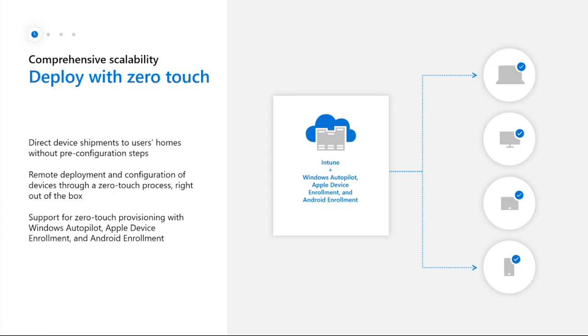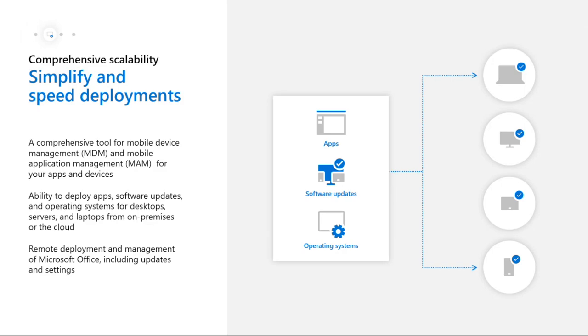Some of you might use MECM to package and deploy applications today - that function can be migrated to Intune. We can actually push applications from any vendor, whether it's stuff out of the Windows Store, an EXE, an MSI, or the Apple iTunes Store if we're talking mobile. We can even deploy the Office applications without the need for the Office Deployment Toolkit.